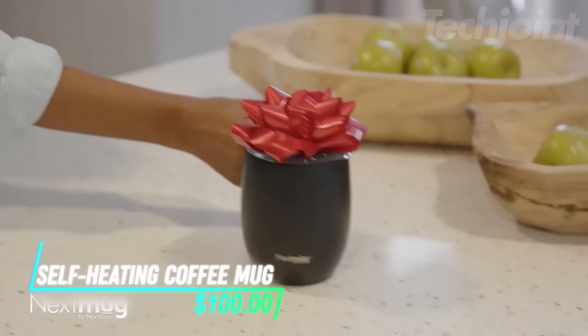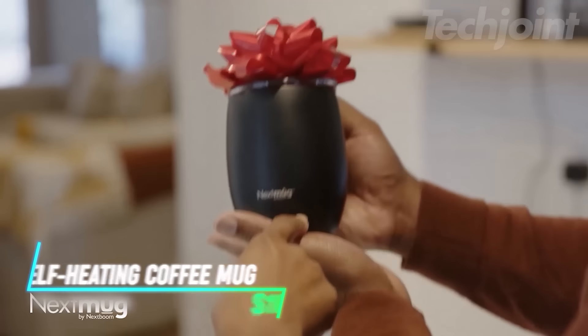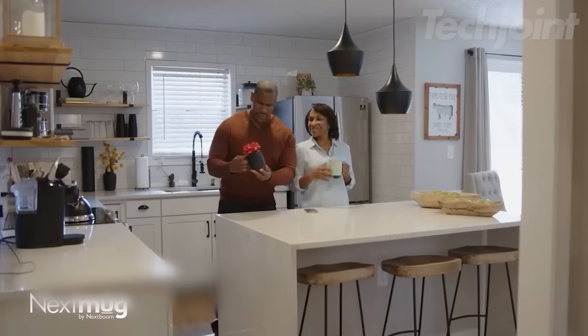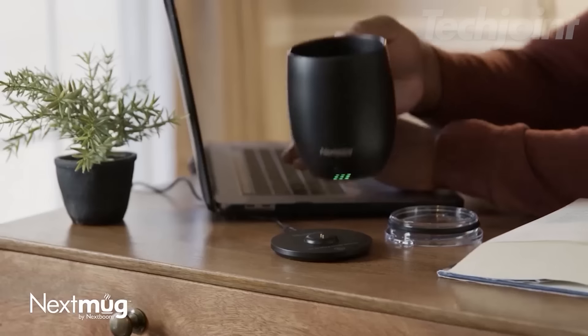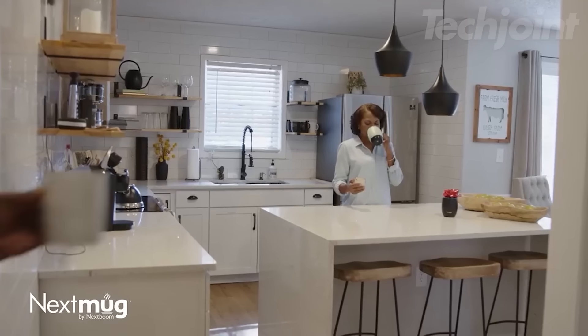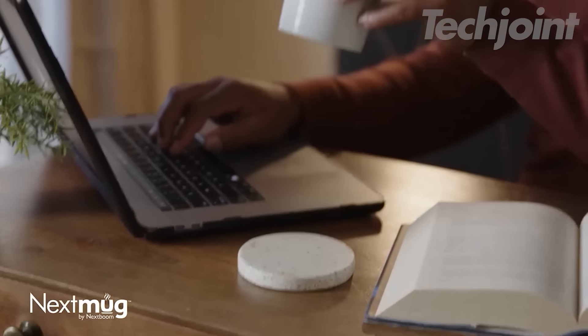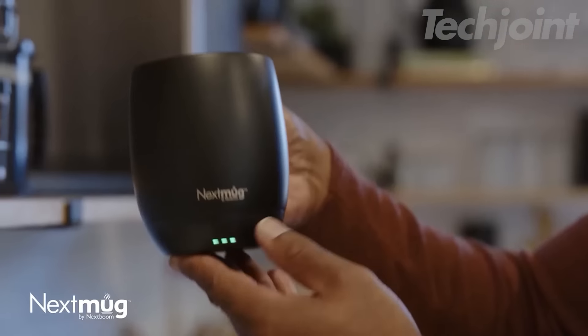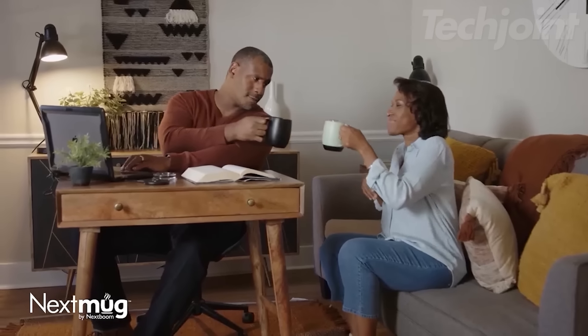Experience coffee perfection with this temperature-controlled self-heating mug, designed to keep your beverages at the ideal temperature for hours. Choose between warm, hot, or piping hot settings, ensuring every sip is just right. The sleek slate blue finish adds elegance, while the user-friendly controls make operation a breeze. Ideal for home or office, it's the perfect gift for any coffee lover.